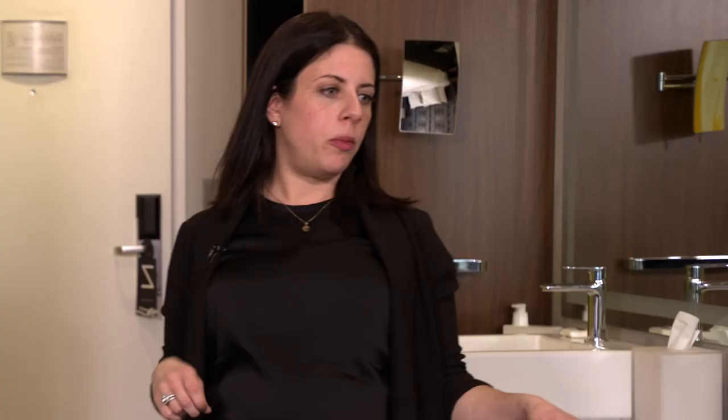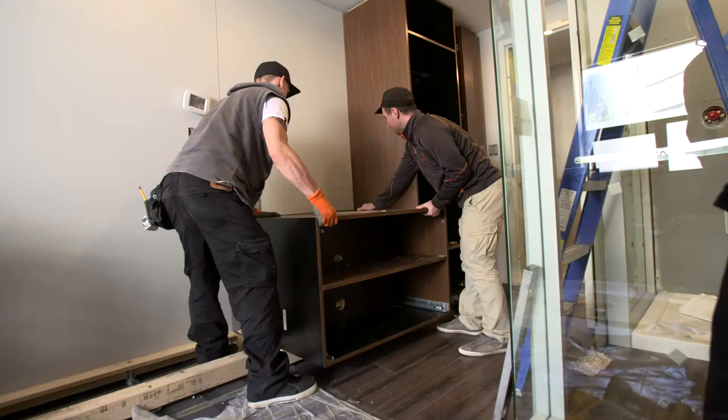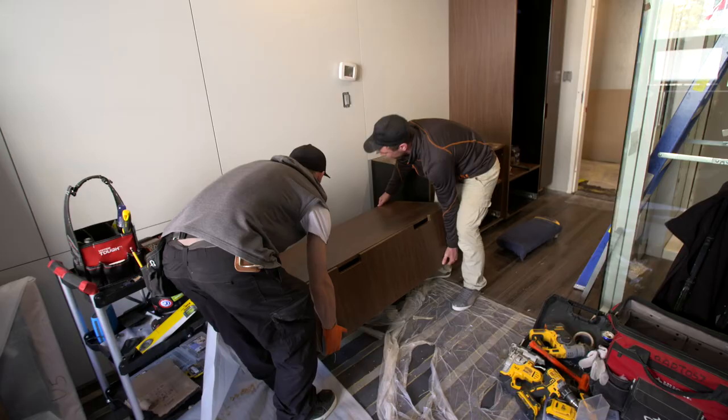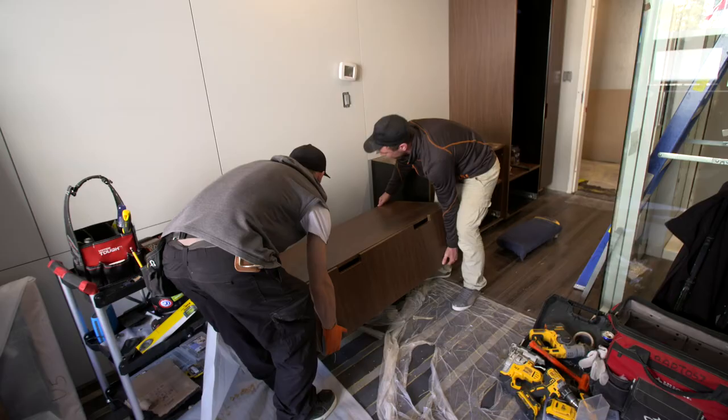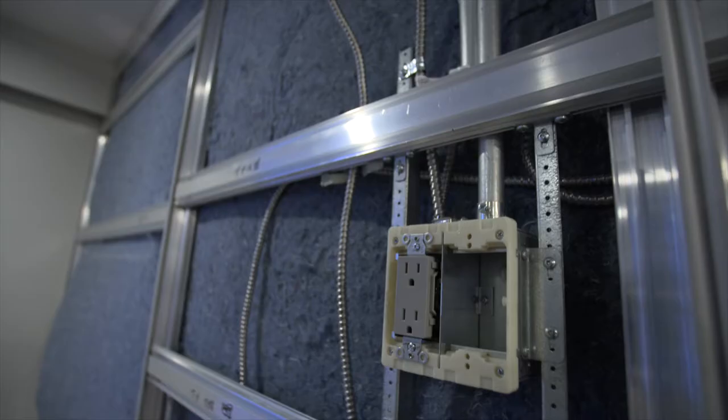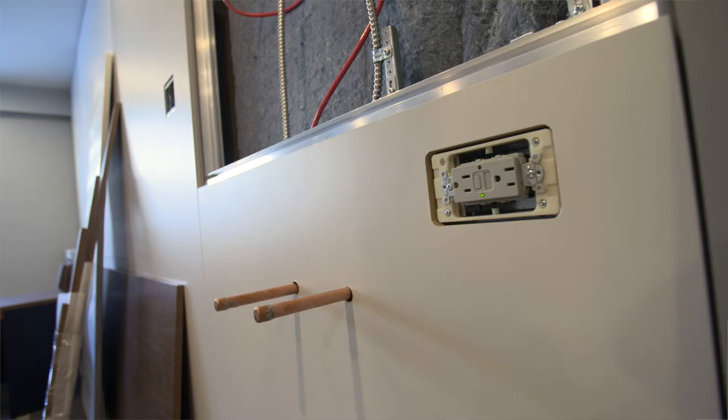We could customize all of the millwork so that it fit perfectly and seamlessly. You knew that everything was going to be measured, it was going to line up with the panel behind it, and that the luggage bench was going to fit in with the vanity, and that all the handles and little details were all going to match. It's going to be so much easier to service the rooms by being able to remove a panel to take a look at some electrical lines or some plumbing.